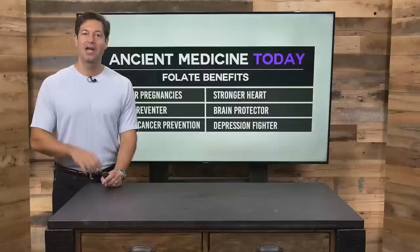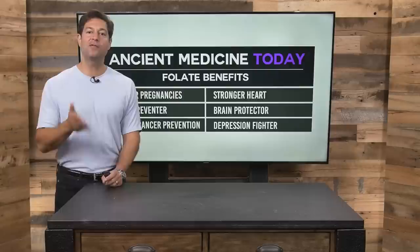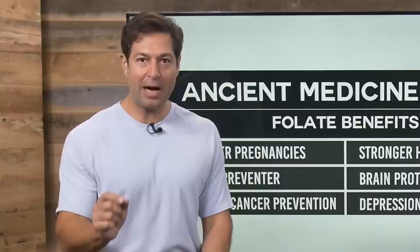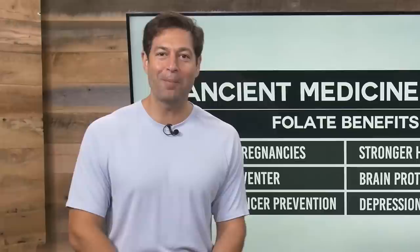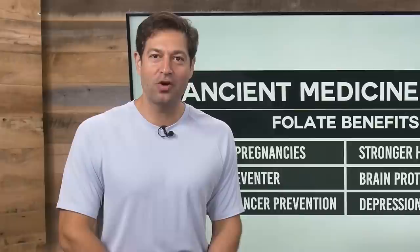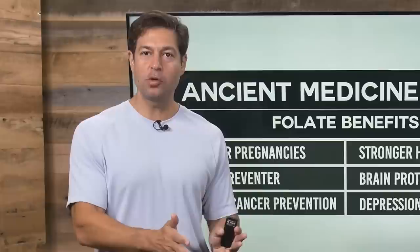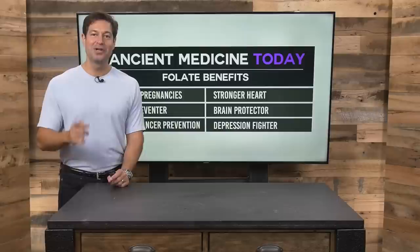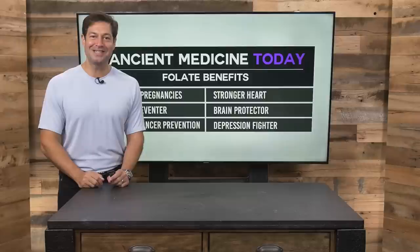Ancient Medicine Today is brought to you by draxe.com. We're here Monday through Friday at 10:30 AM Central Time giving you powerful information to transform your health. Subscribe to this YouTube channel and join hundreds of thousands of people who love this information. Draxe.com is the number one natural health website in America — nearly 2,000 articles on herbs, spices, essential oils, superfoods, hundreds of recipes, and articles on just about every diet and health condition. Subscribe and join nearly 2 million subscribers who use food as medicine. I'm Jordan Rubin for Ancient Medicine Today — see you next time.